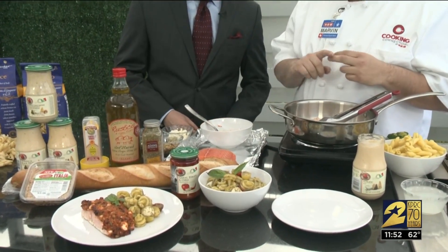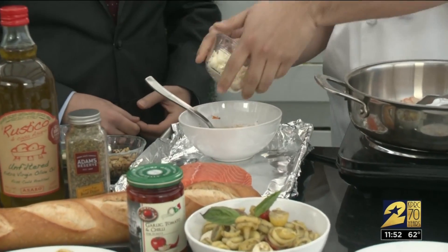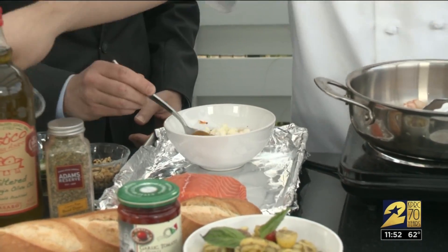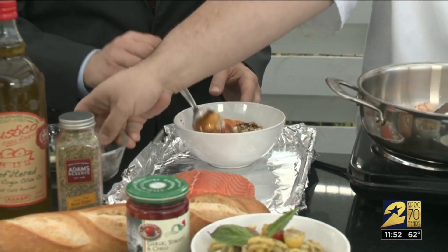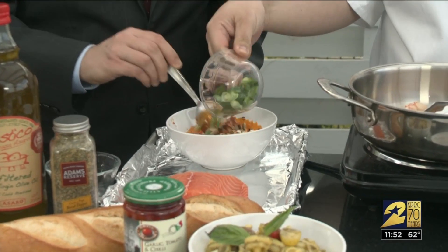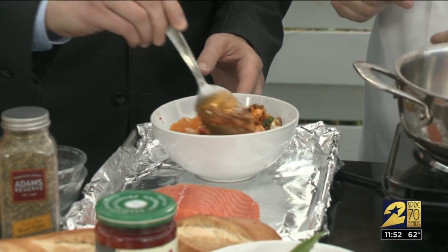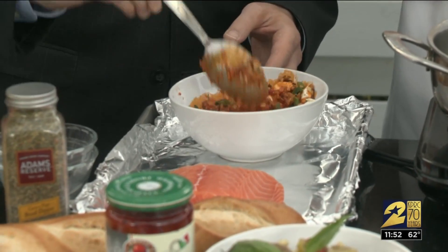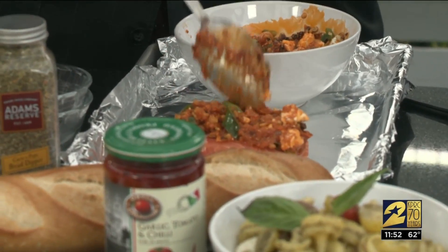So in my bowl, I have our garlic chili tomato sauce. I'm going to add some feta cheese to this, some walnuts — you can also use pecans — and some green onion. You're going to give this a stir and then just slather it on top, right over the salmon.